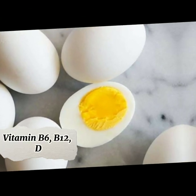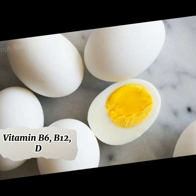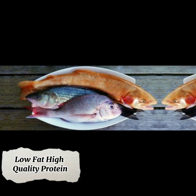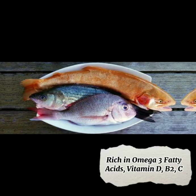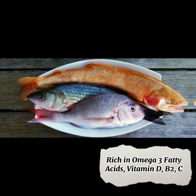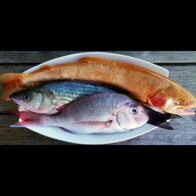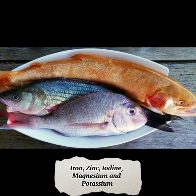Eggs provide vitamin B6, B12, and vitamin D, which are important nutrients for the heart. Fish is a low-fat, high-quality protein, rich in omega-3 fatty acids, vitamin D, B2, C, and a great source of minerals such as iron,